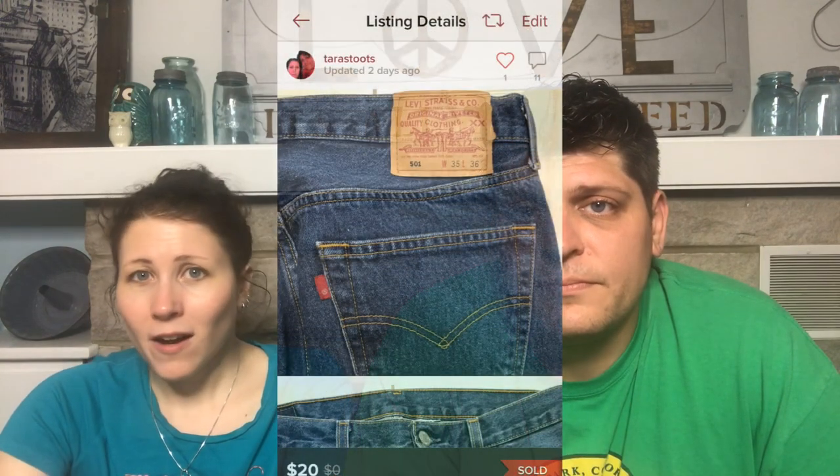Next: Vintage Levi's 501 Button Fly Jeans, size 35x36, given to me by my mother's friend because they didn't fit. I don't know a lot about vintage jeans — some 501s go for a lot, but many comps were $20–$25. I listed them at $25 and someone purchased them within a couple days for $20.